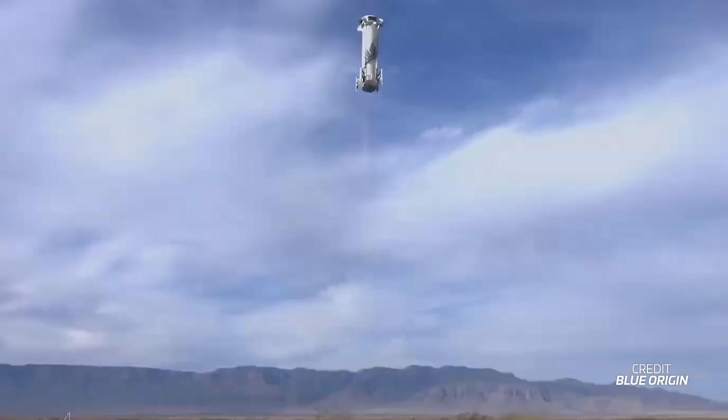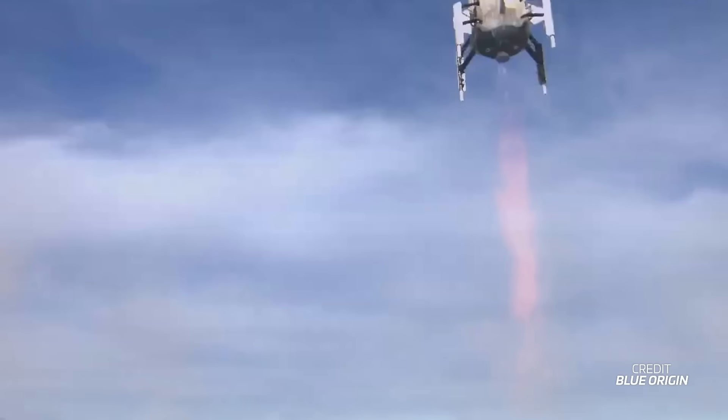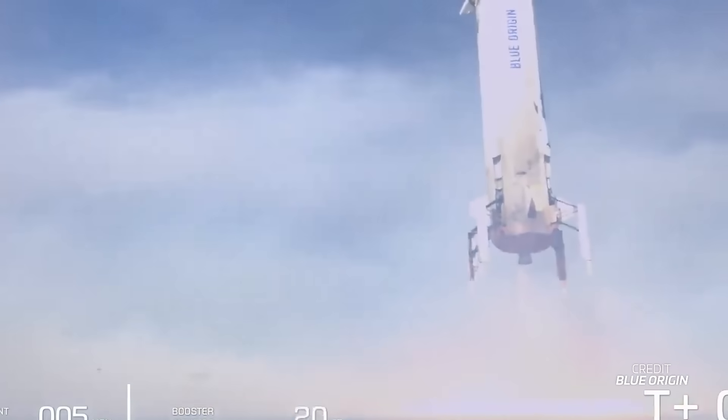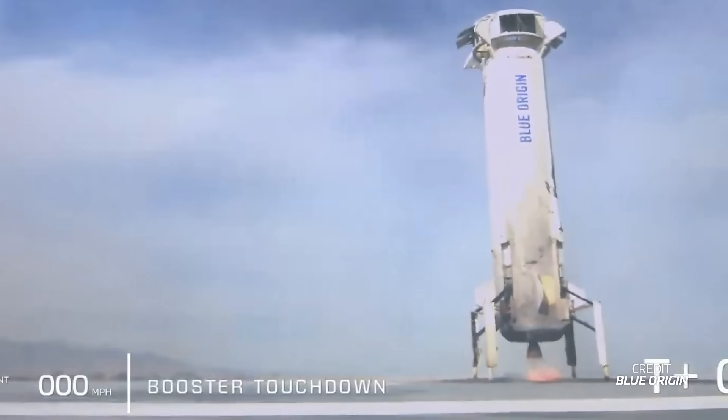This mission came 15 months after the failed NS-23 mission, where the engine suffered a failure in flight leading to an abort and subsequent mishap investigation. The investigation concluded that the engine nozzle overheated due to a design change in the film cooling system, causing the nozzle to structurally fail and produce a thrust imbalance, which led to loss of control and an abort. Blue Origin hasn't said much about when crew flights may resume, but the company may take a few more months using cargo flights to gather data on the engine fixes.